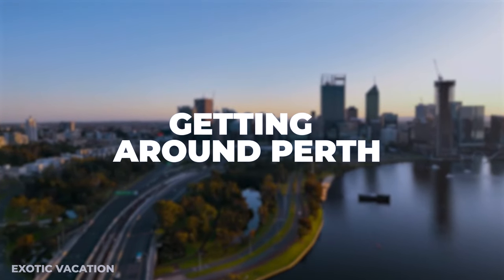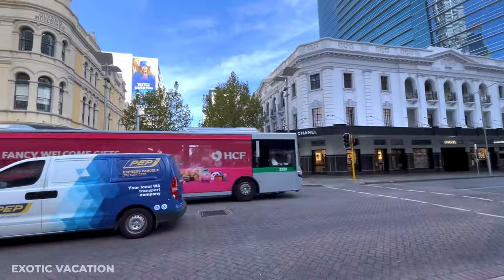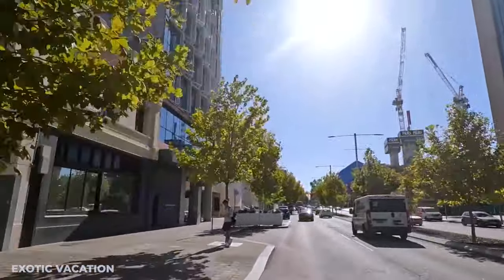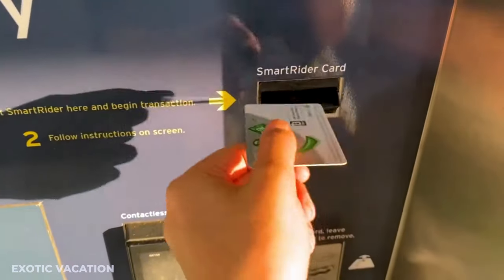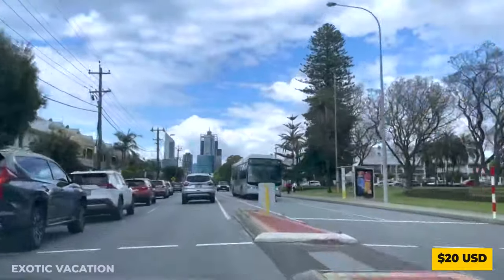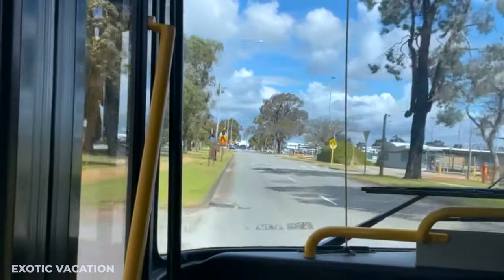Getting Around Perth: Upon arriving in Perth, you'll find a world of efficient and easy-to-navigate public transport. The TransPerth system, encompassing buses, trains, and ferries, is your gateway to exploring the city's charms. A smart rider card is a convenient option, costing around 5 USD for the card itself, with daily travel expenses averaging 20 USD depending on your explorations. Buses within the CBD are free, offering a budget-friendly way to hop between attractions.